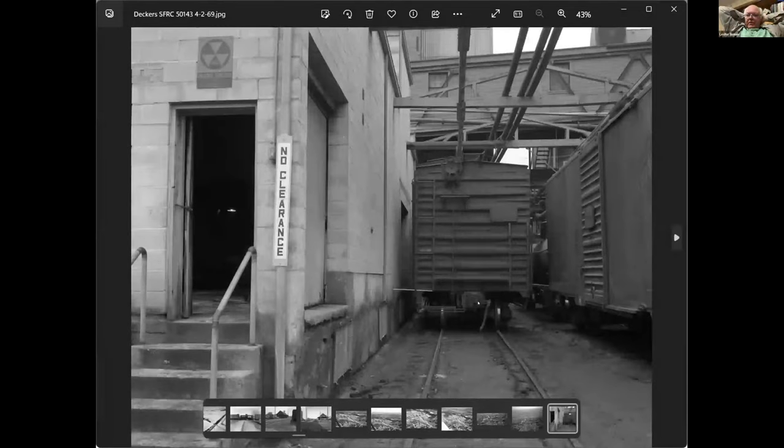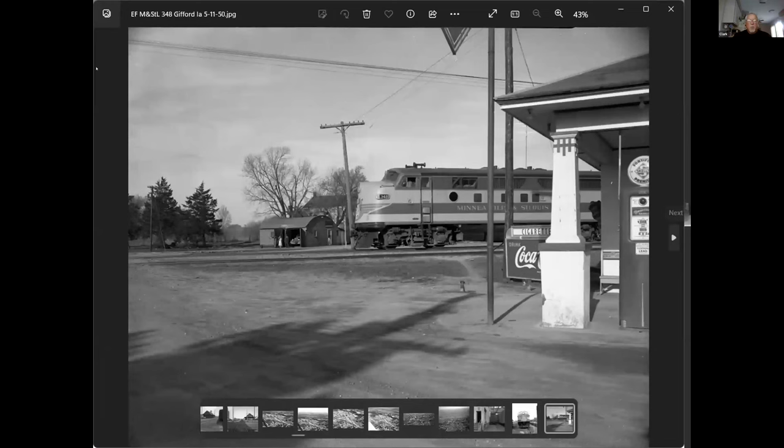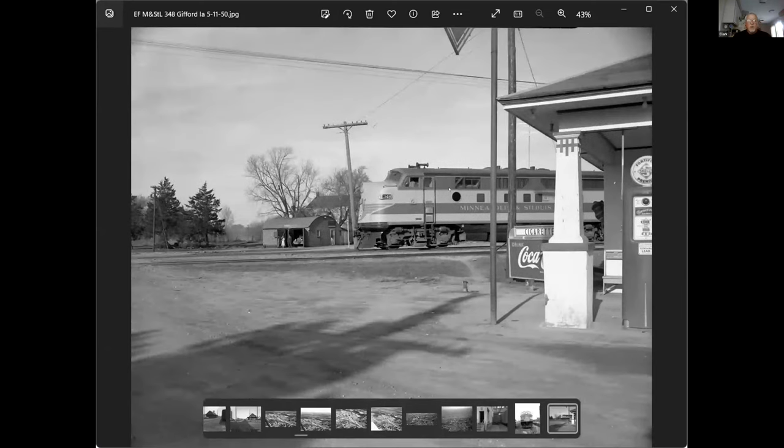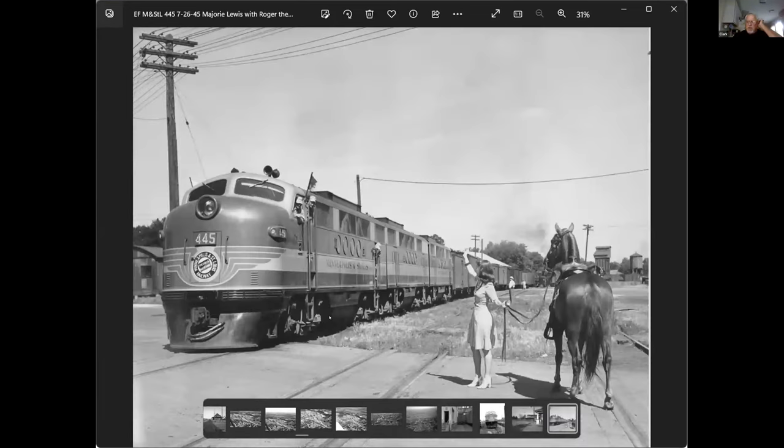This is down at the south end of the middle yard. This engine had hit a vehicle. This is somewhere else — Guilford, Iowa, 1915, south of Eldora. And then this is a photo taken of what I think was Marjorie — I can't remember the name of the horse right now, but you can see she wasn't going to ride the horse in those shoes. Roger the horse, Marjorie the girl, and maybe Vaughn Ward is one of these guys. That's the time freight itself.